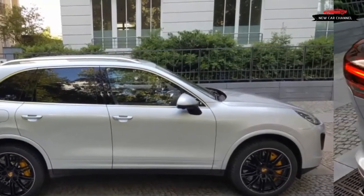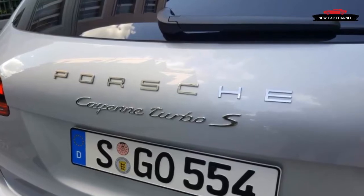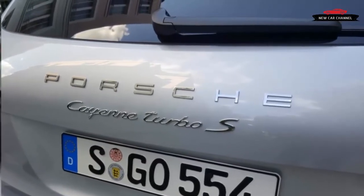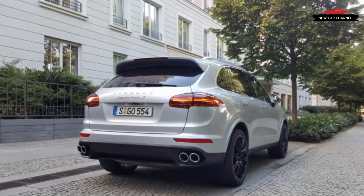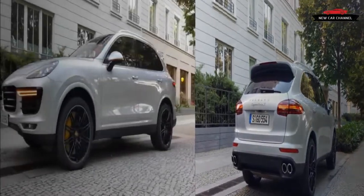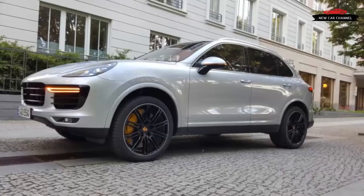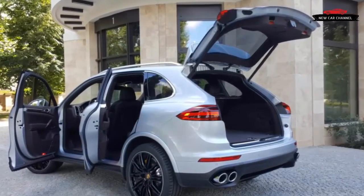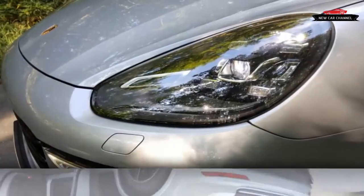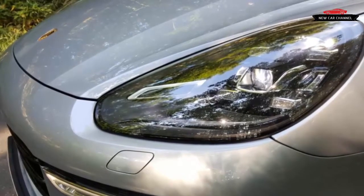The Cayenne, despite a thorough makeover for the 2011 model year, is still a close relative to the original, which was launched in 2002 on the Volkswagen PL71 platform shared with the VW Touareg. This is a big and heavy architecture, partly because Volkswagen and Porsche initially had visions of selling military versions of their SUVs alongside civilian models. The Cayenne Turbo S tips the scales at a hefty 4,927 pounds, and its drag coefficient of 0.36 doesn't exactly rank at the slippery end of its class.